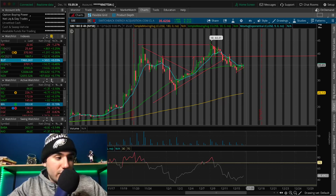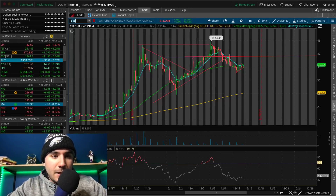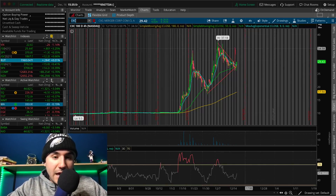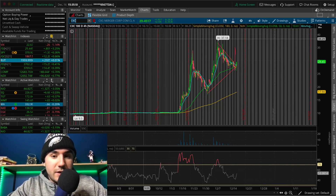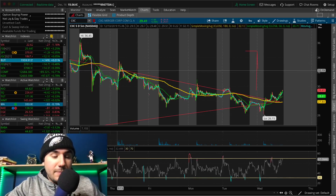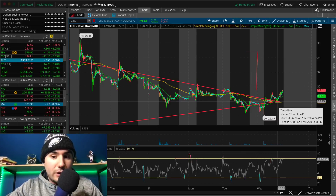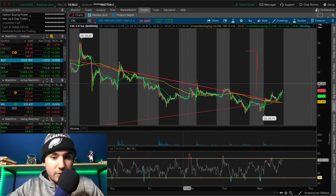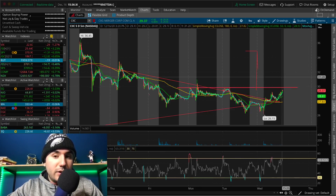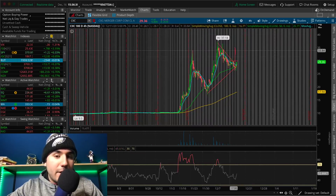I'm still being very cautious with my positions and I still have a good amount of cash. CIIC is at the top of my watch list — another SPAC that is taking Arrival public, which has a big contract with UPS for about 10,000 units. This is a very similar pattern to SBE, but this one has already broken out pretty much. You can see the downtrend it's been in the past couple of days — now we've finally broken out of it.